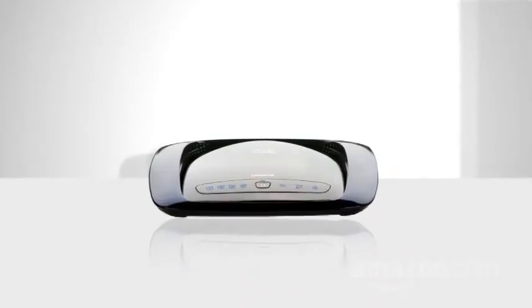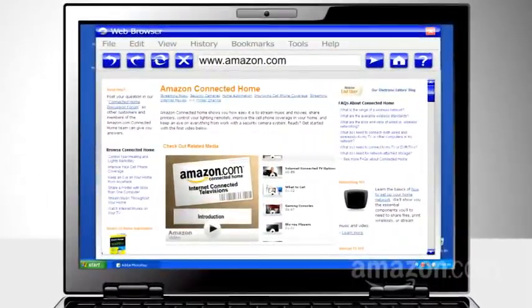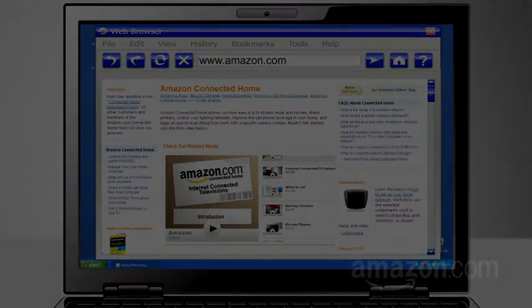Holy technoglut. What's the best type of router for you? Check out the Networking 101 tutorial on the Amazon Connected homepage. Thanks for listening.